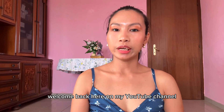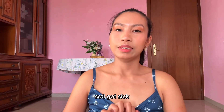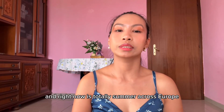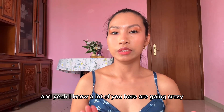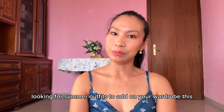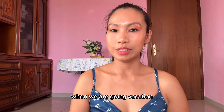Hello everyone, welcome back to my YouTube channel. My name is Floor. It's been a while since my last upload — I've been very busy, I got sick, and the weather here in Italy has been really bad. Right now it's totally summer across Europe, especially here in Italy. It's very hot and I'm sweating a lot while doing this video. I know a lot of you are going crazy looking for summer outfits to add to your wardrobe this summer 2023, and many of you are planning your holiday vacation.